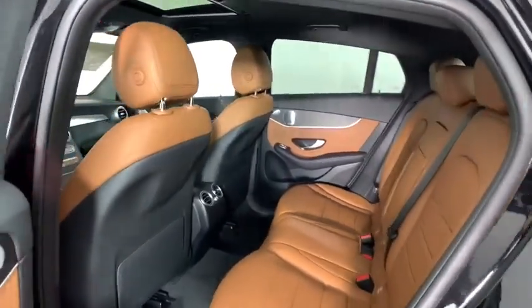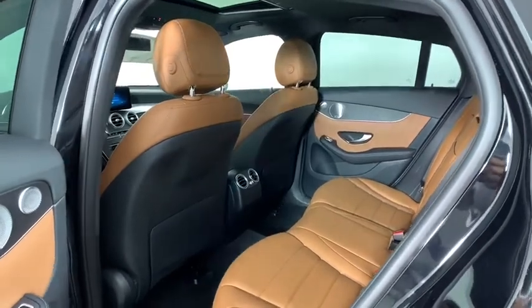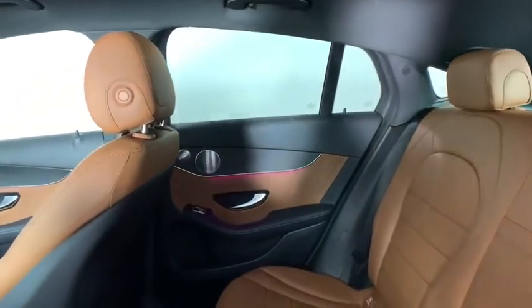Security system, heated front seats, brake assist, tachometer, panic alarm, remote keyless entry, overhead console, power driver's seat.